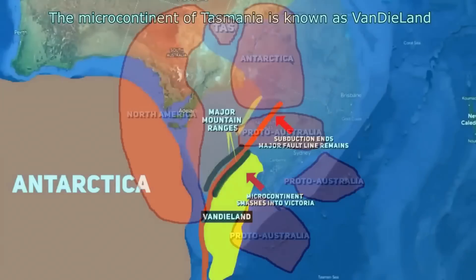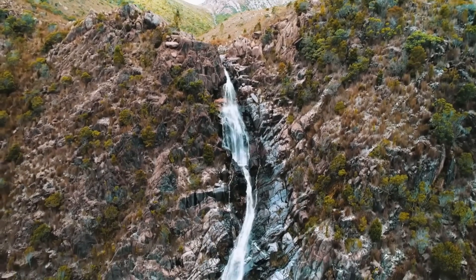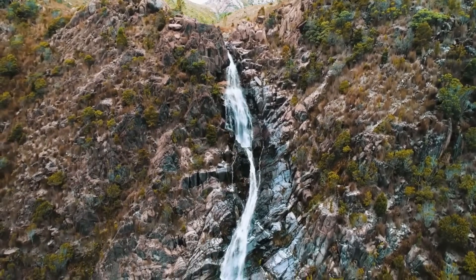It has connections to Antarctica and even North America. In fact it was the erosion from both of these land masses that led to its initial construction. I've already made an episode on the geological construction of Tasmania and you can find those videos in the description below.